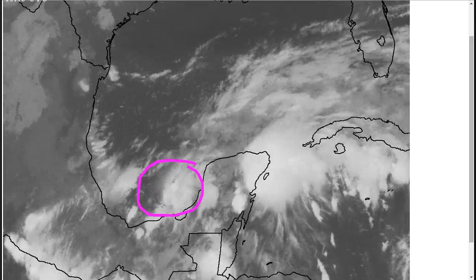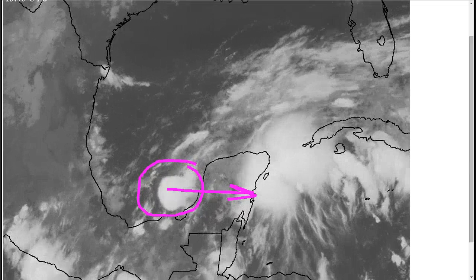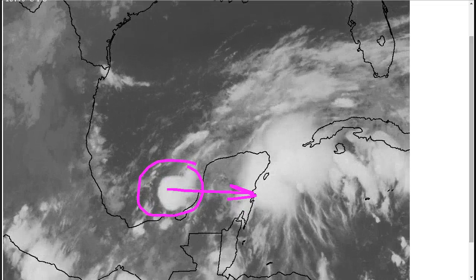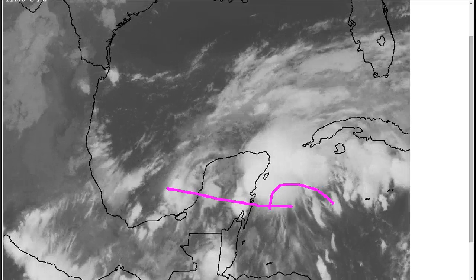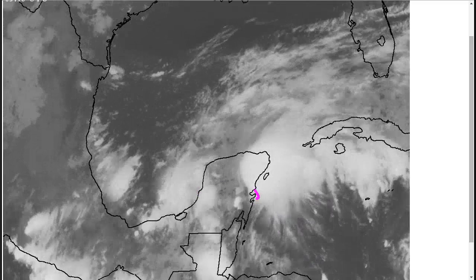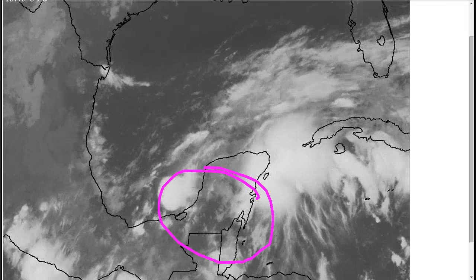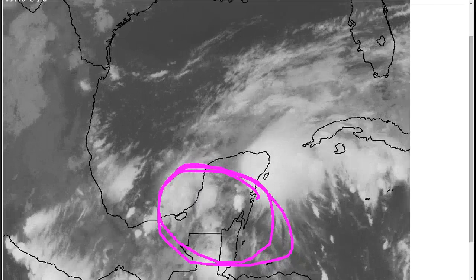So this system is struggling now, and of course it will be moving inland over the Yucatan over the next couple of days. Interaction with land is going to keep it weak, and the question is whether it can do anything once it comes out on the other side of the Yucatan. The main concern right now is heavy rains for this whole area as the system crosses — it has no time to really strengthen before moving over the Yucatan, so heavy rain is the primary concern.